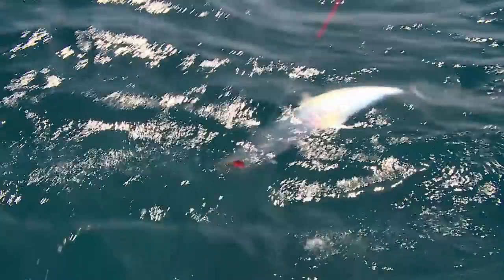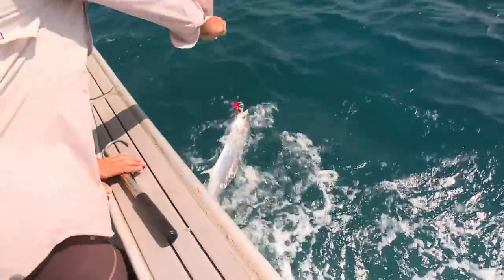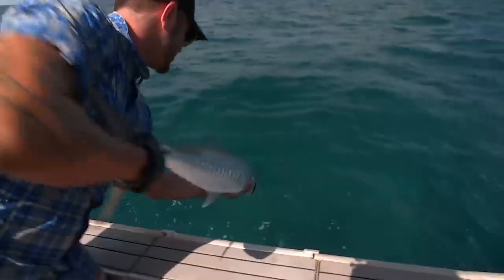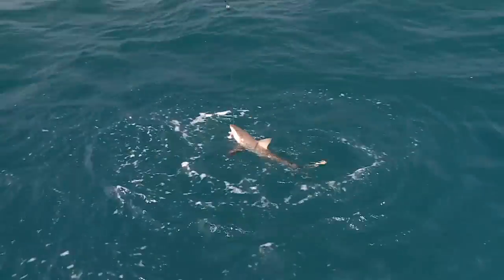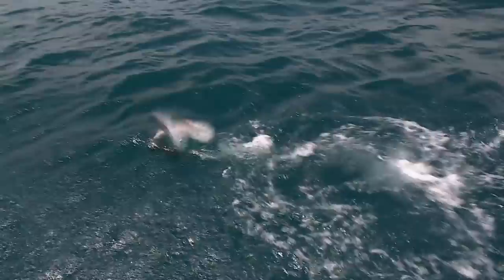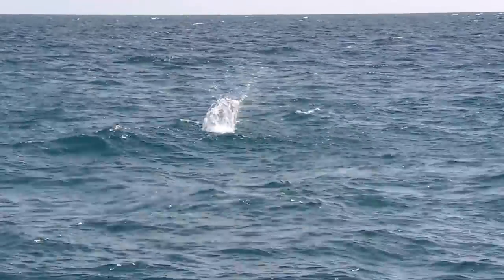Nice mackerel. He's a beauty — a big, beautiful Spanish mackerel. Oh my God, shark. Shark city, probably the same one. Bloody shark. But if you thought that was exciting, wait till you see this.